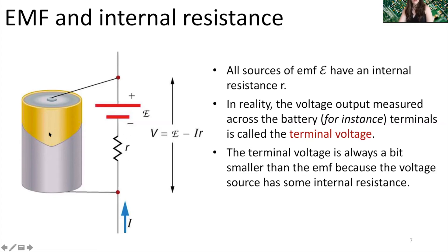Here we have our battery, which we represent using the standard symbol: a long bar for the positive end and a shorter bar for the negative end of our voltage source. We're modeling the battery as the EMF with a small internal resistor in series. The terminal voltage V is equal to the EMF that the battery can supply minus the current running through the circuit times the internal resistance of our battery.